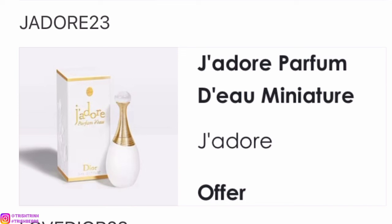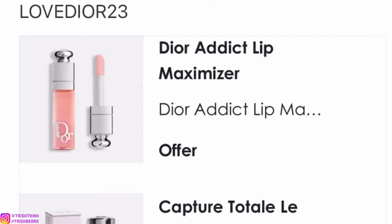The next code is JADOR23. You will get a deluxe size of the J'adore Parfum d'Eau — it's alcohol free, a really nice fragrance, smells amazing. It kind of sprays like a mist and it's very lotion-like. I like it a lot.